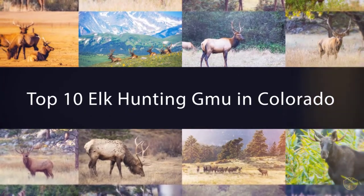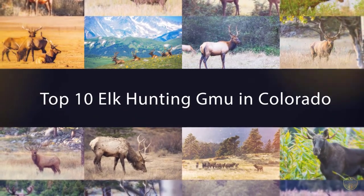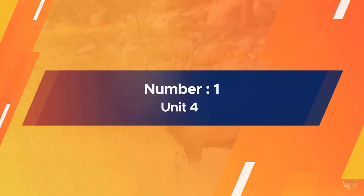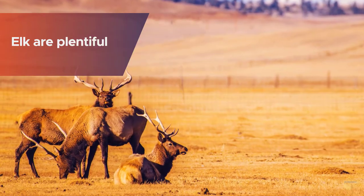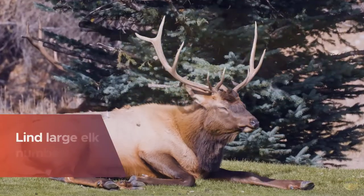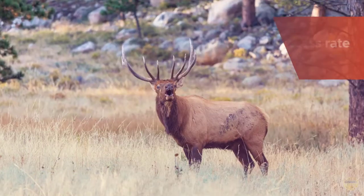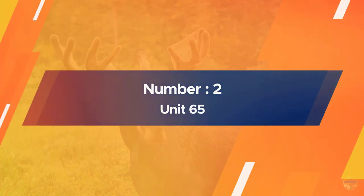If you are looking for the top 10 elk hunting GMUs in Colorado, here is a collection you have got to see. Number one: Unit 4. Elk are plentiful throughout the upper Yampa area and licenses are readily available. Look to the Routt National Forest where you'll find large elk numbers, with 48 percent of the land available to the public. Hunters over the past few years have reported about an 18 percent success rate.